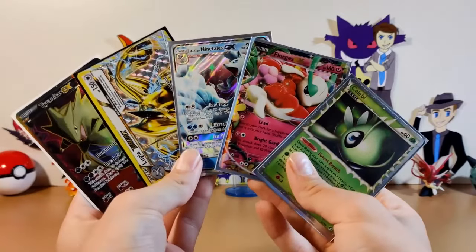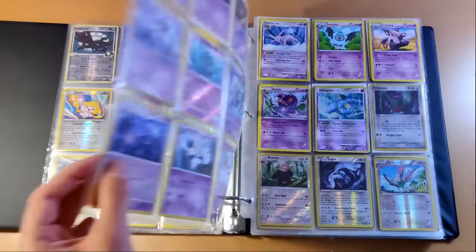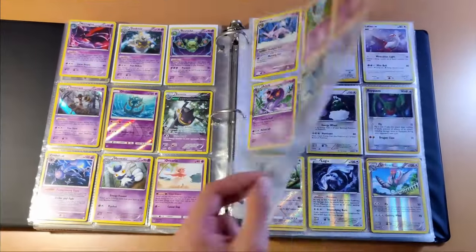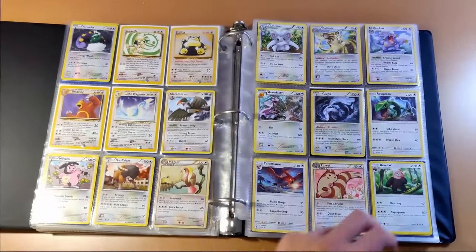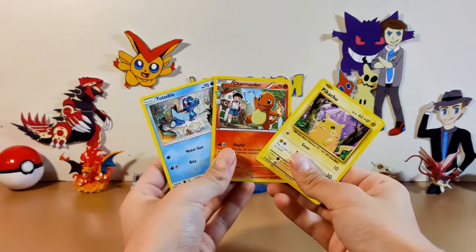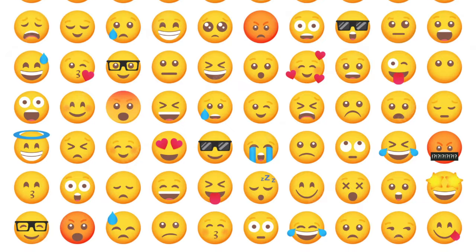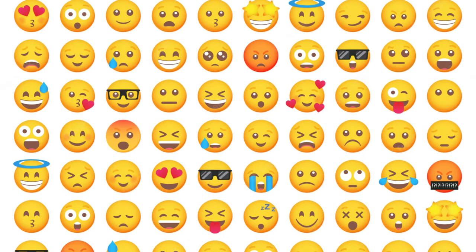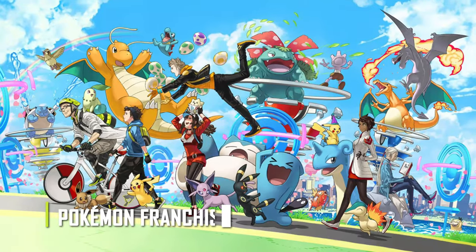Hello everyone and welcome back to the channel. Today on Need for Knowledge we go behind the scenes to see how Pokemon gaming cards are made, as well as an insight into the modern technology used to manufacture this popular game. Japan is known for many amazing inventions that influence pop culture — these include anime, instant noodles, and emojis — and while the list goes on and on, another notable Japanese invention is the Pokemon franchise.